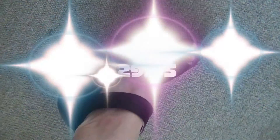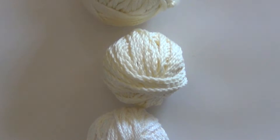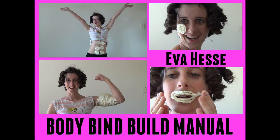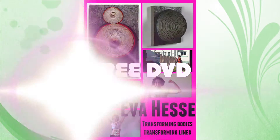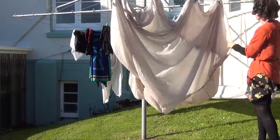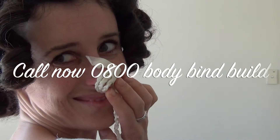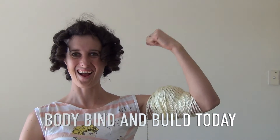For one easy payment of $29.95, you'll receive the Eva Hess Body Bind and Build Starter Pack, which includes the Bind and Build Contour Cord and the Builder's Manual to get you started on building different aspects of your body. If you call in the next 20 minutes, you'll receive a free DVD about Eva Hess, artist and designer of the Body Bind and Build, and her inventions, including the Eva Hess washing and hanging tips and techniques. Call now on 0800 Body Bind Build. Have fun recreating your body shape day by day. Be bold — Body Bind and Build today.